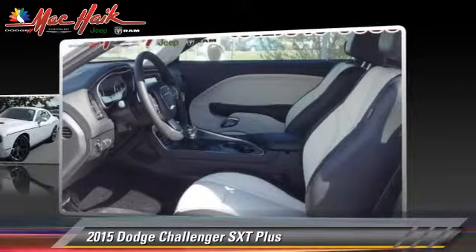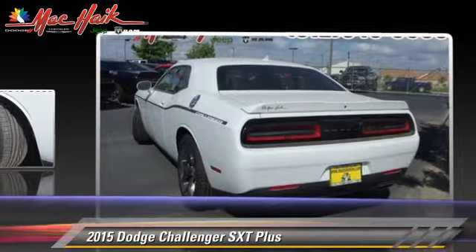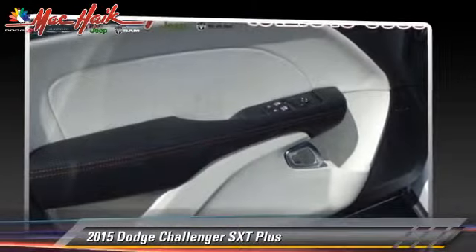This Dodge features leather seats, heated power mirrors, and rear spoiler. Safety features include traction control, four-wheel ABS, and stability control.